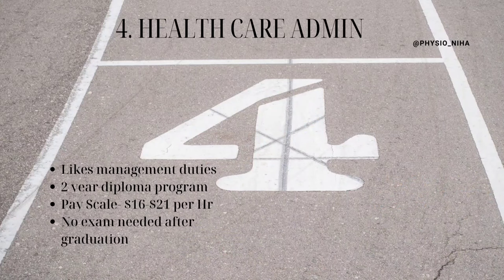The fourth course is Healthcare Administration. If you like management skills, you will be able to work in a clinic or retirement home. It could be a two-year program or a one-year diploma depending on the college. The pay scale is somewhere around $16 to $21 and it grows with experience. You don't need any exam after graduation to work as a healthcare administrator.